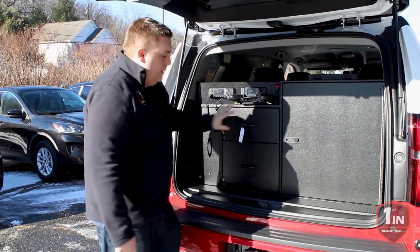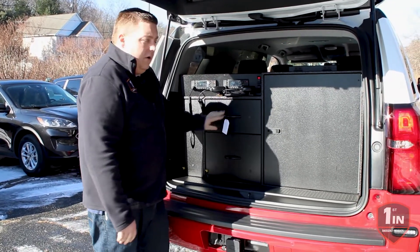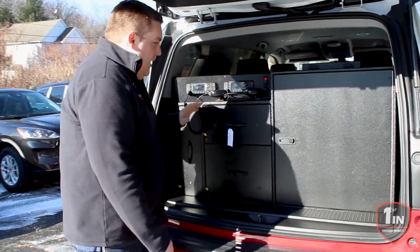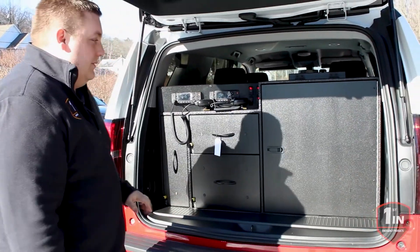The other two compartments here are a smaller and a larger parts drawer that allows storage of gas meters, AEDs, medical bags, and anything else like that.